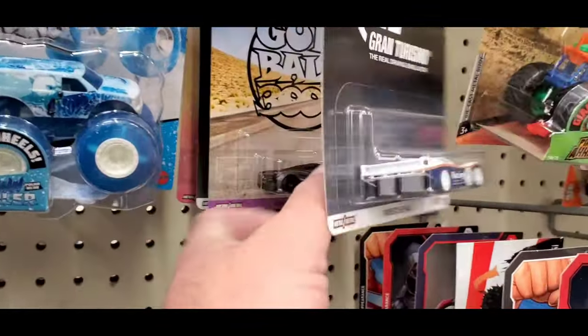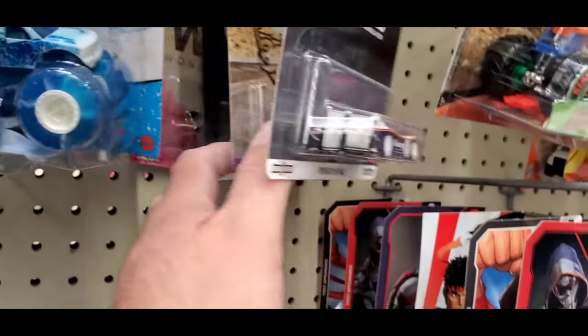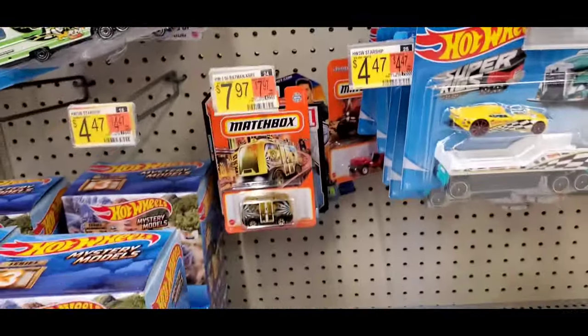They got these — I have all those already. They haven't restocked yet.